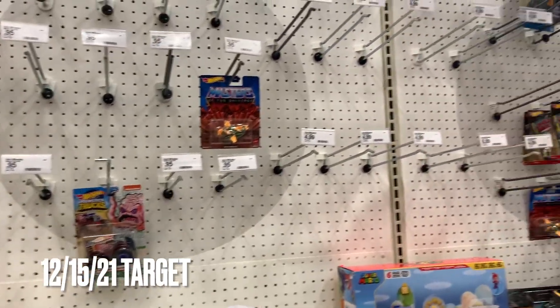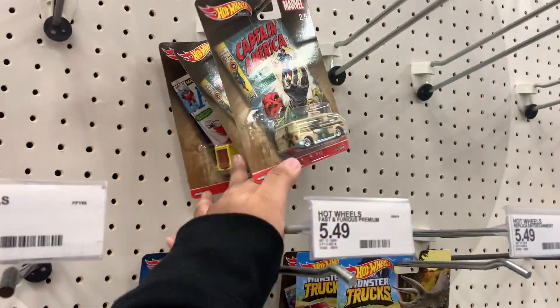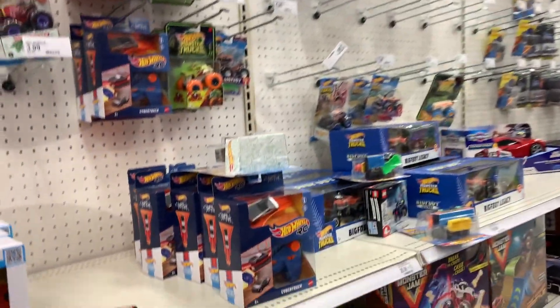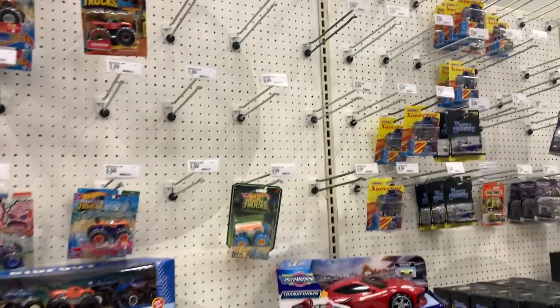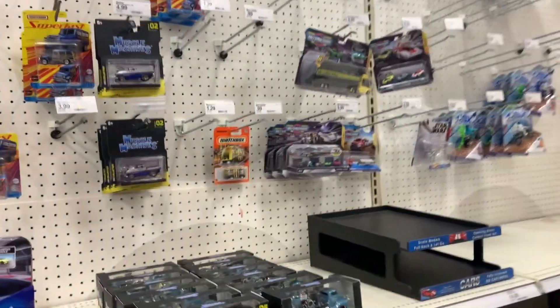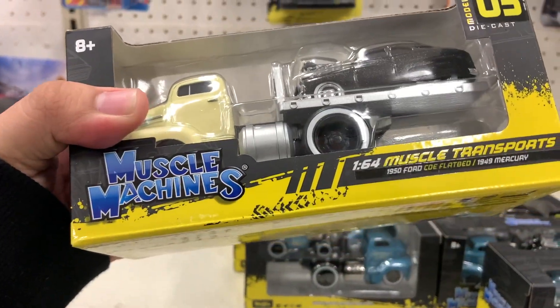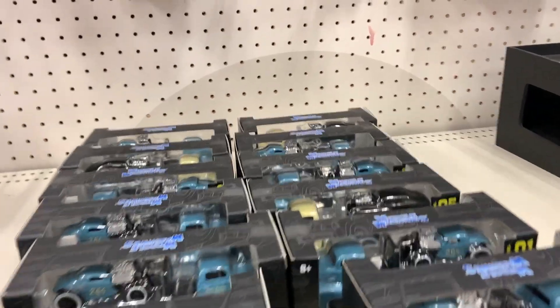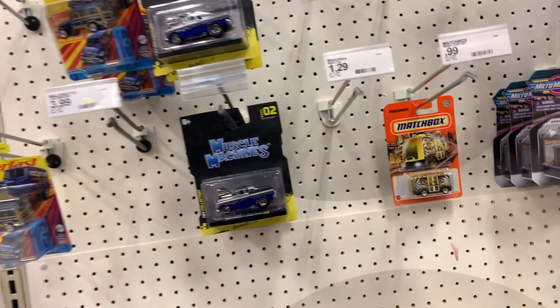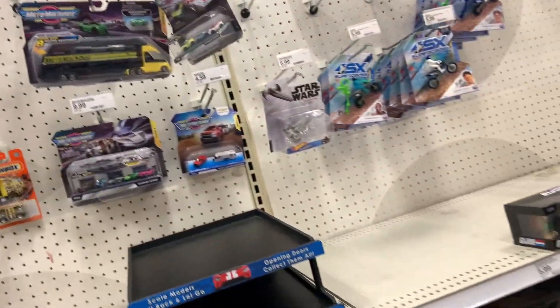This is everything that they have — this is insane. They literally have, like, nothing. And this is the Target of my police. Oh look at this, it is the Mercury. It's pretty sick. That's the only thing that's new that I've never seen before. Everything else I've already seen. That's crazy.